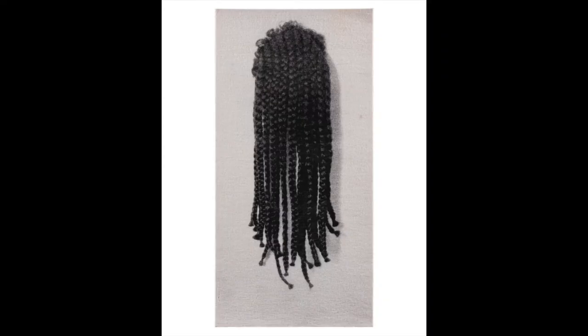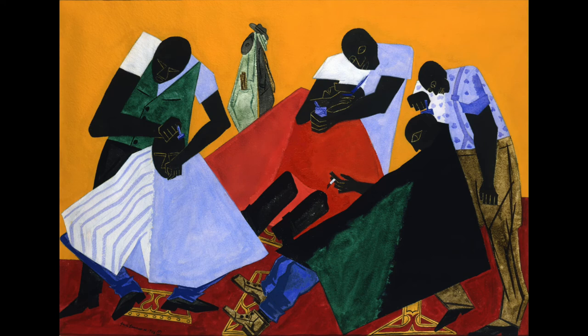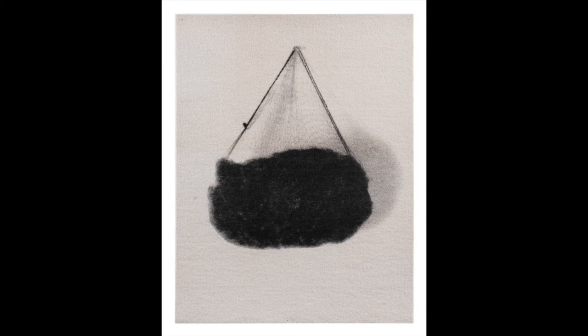As an African-American woman artist, Lorna Simpson wanted to communicate her thoughts about how different kinds of hair can have different meanings for black women and men. She also wants people to make up their own minds about what her art means to them.